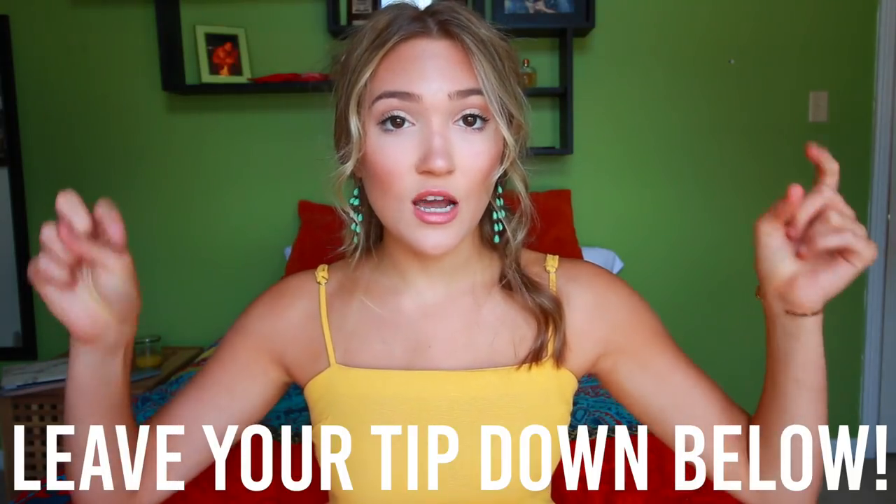I also want to thank Gillette Venus for working with me on this video. I absolutely love their razors and they're literally the only ones I use. Also make sure to leave your number one tip down below for getting ready faster so we can all help each other out. Let's just go ahead and get right into the video.